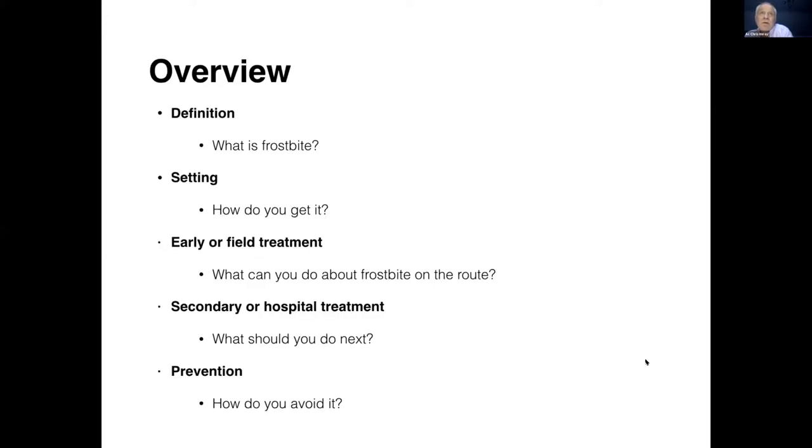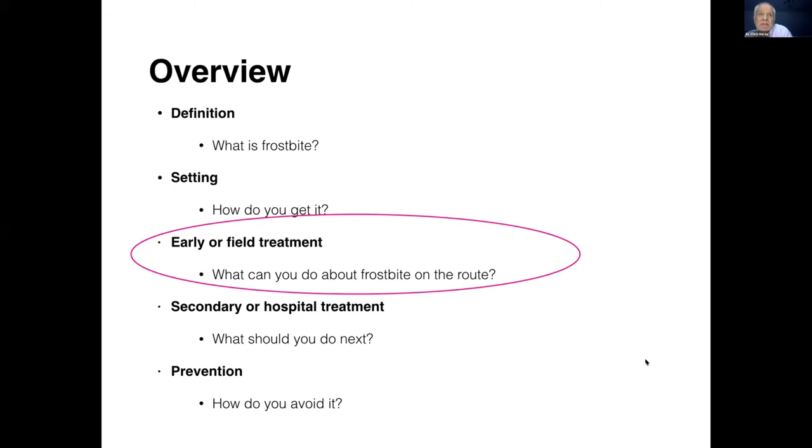What am I going to talk about? What is frostbite? What's the sort of setting? How do you get it? I'm going to focus on what you can do about developing frostbite on a route, then a little bit on secondary or hospital treatment and how to avoid it. So without further ado, let's get on with it.